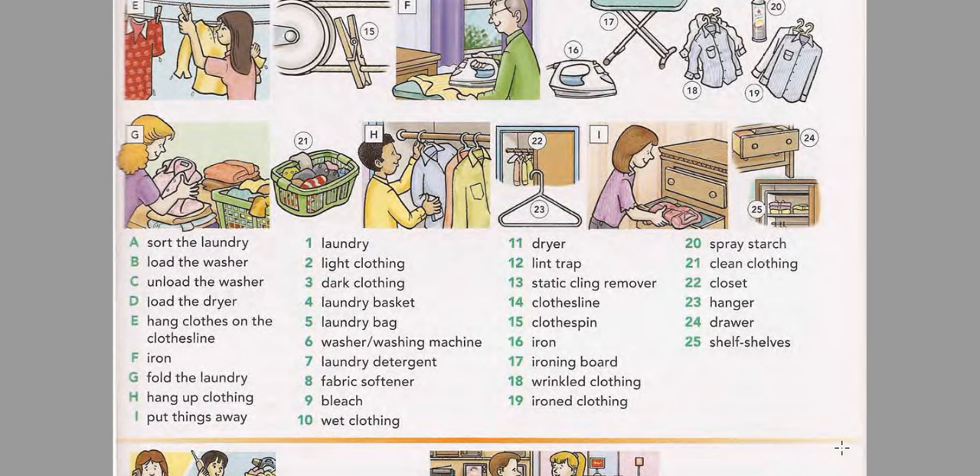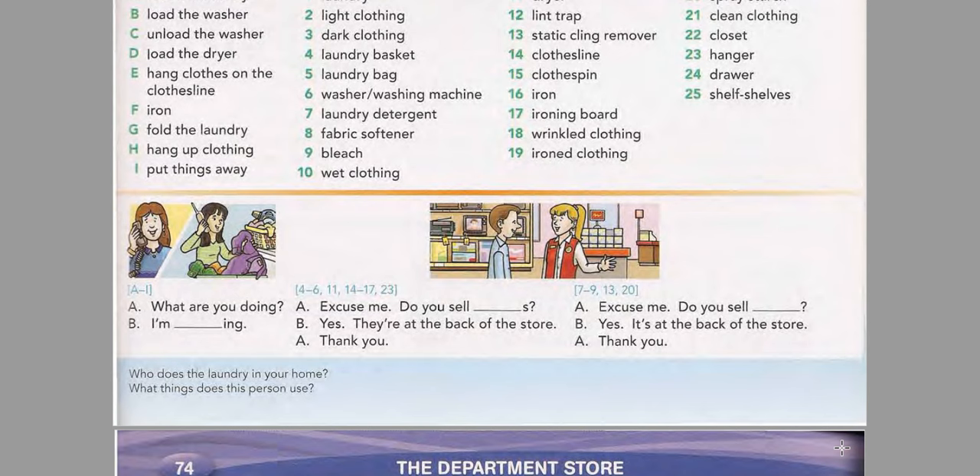Closet. Hanger. Drawer. Shelf. Shelves. Page 73 Model Conversations. Listen and practice the first conversation. What are you doing? I'm sorting the laundry. Now listen and practice the second conversation. Excuse me, do you sell laundry baskets? Yes, they're at the back of the store.